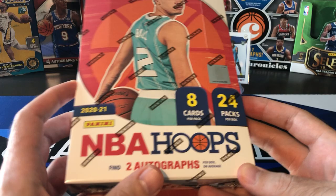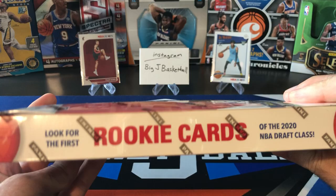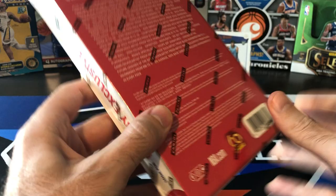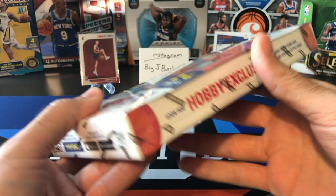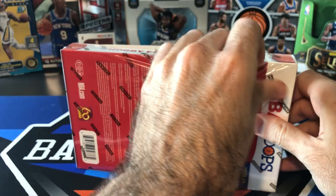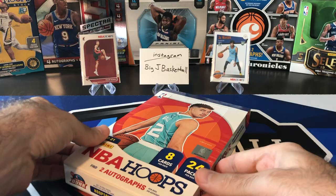These boxes are pretty expensive. Hobby exclusive inserts in there — Legends of the Game and Future Legends of the Game — and obviously first rookie cards of the 2020 NBA Draft Class. That's the big selling point for Hoops: first rookie cards of the new draft class in their pro uniforms. If you haven't subscribed to the channel yet, go ahead and hit that subscribe button and click the bell for notifications. You can expect more 2020-21 stuff to come. This one was expensive, but not close to as expensive as Prism and Donruss are going to be.